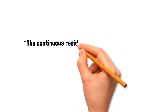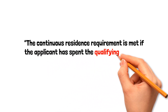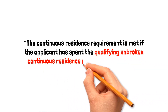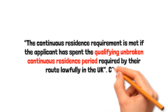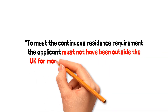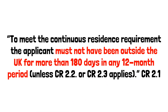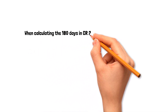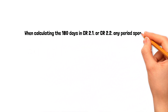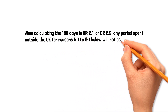The continuous residence requirements are met if the applicant has spent the qualifying unbroken continuous residence period required. To meet the continuous residence requirement, the applicant must not have been outside of the UK for more than 180 days in any 12-month period. When calculating the 180 days, any period spent outside of the UK for certain reasons will not count towards the 180-day limit.